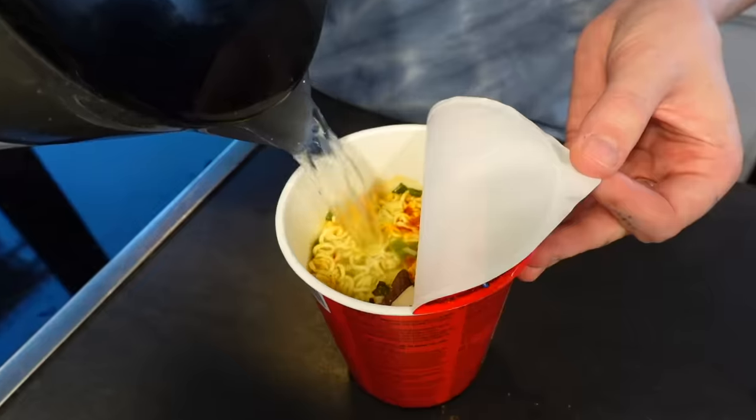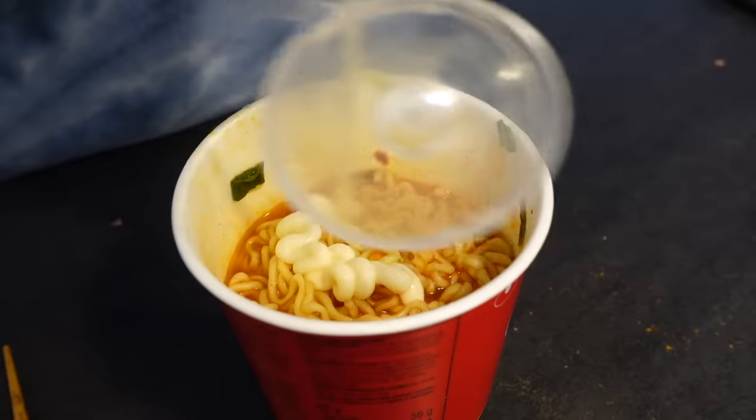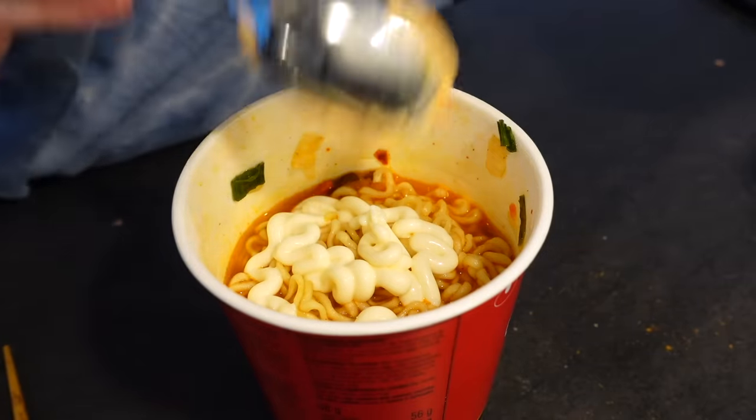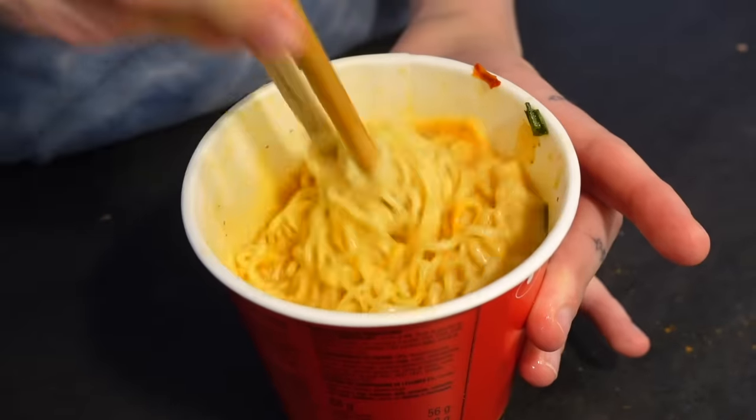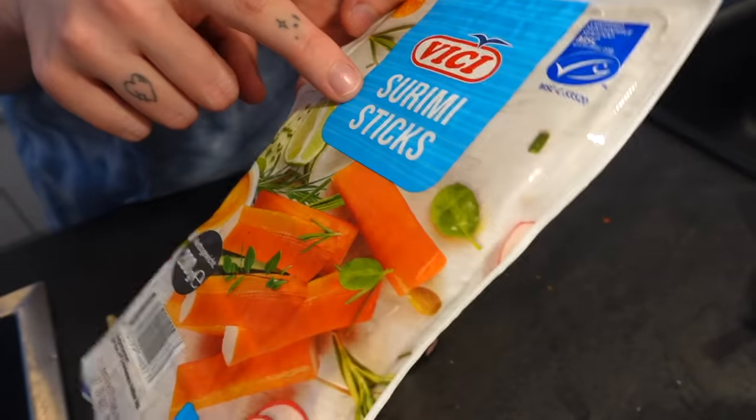Now let's get to the main course — or maybe the dessert, depends on what it is. What's the dinner? I got instant ramen — I'm gonna make my favorite one, the Shin Ramen, period. For the vibes I'm just gonna put in some mayo and a little bit of cream cheese, because you guys know I'm a creamy person. Now let's put some of these precious fish sticks in there — we call it surimi sticks in Germany, but I think it's literally the same as imitation crab.